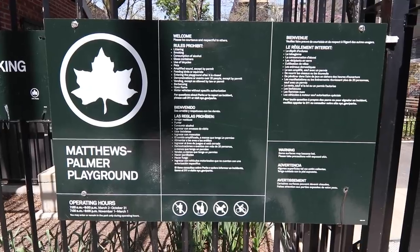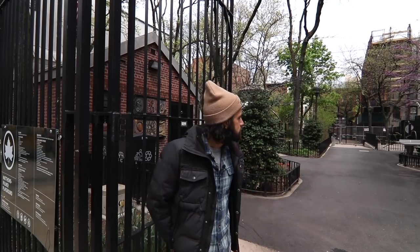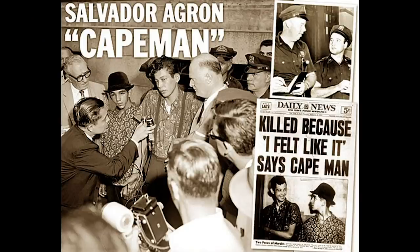This is the Matthews-Palmer Playground, and there was a pretty brutal thing that happened here. In 1959, a very famous murder occurred. A 16-year-old named Salvador Agron came here and murdered two Irish kids he mistakenly thought were part of a gang called the Norsemen he was looking for — but they were just two random kids. He was sentenced to death, the youngest person ever sentenced to death at the time.